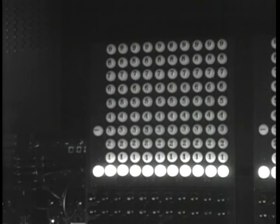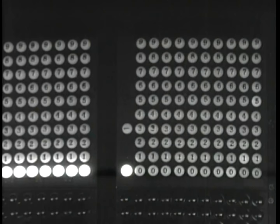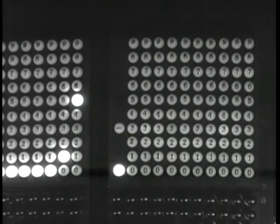ENIAC also had its own dedicated power lines. To keep the vacuum tubes from overheating, the room was air-cooled. When ENIAC was announced in 1946, the news media called it a giant brain.